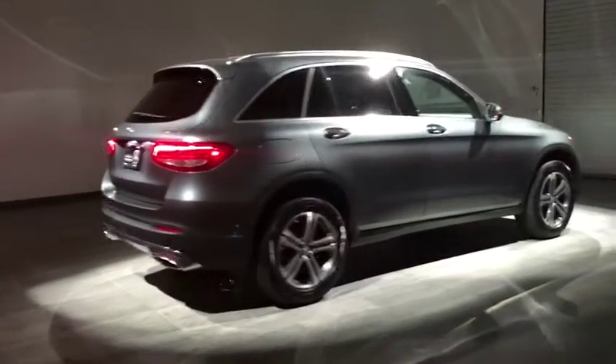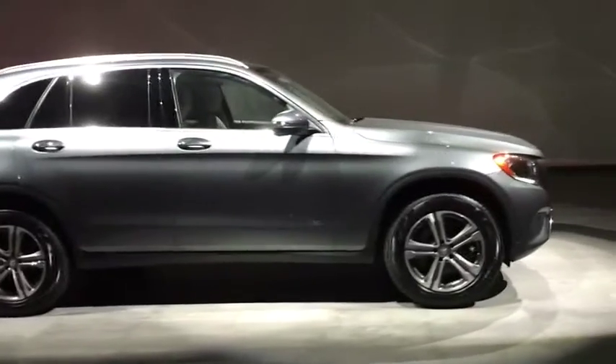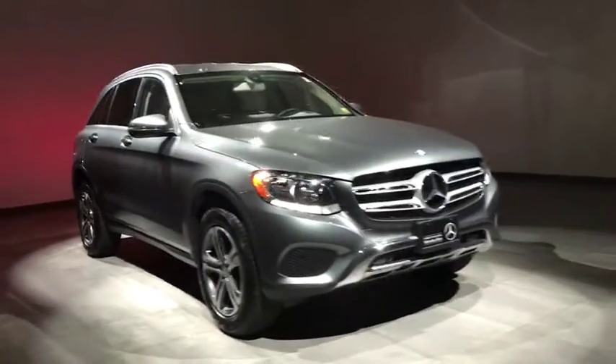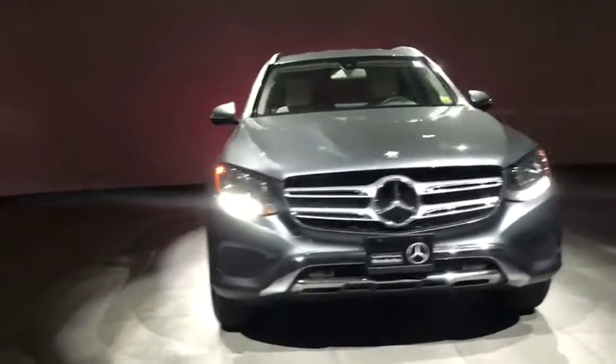2016 Mercedes-Benz GLC. The Mercedes-Benz GLC sets the bar for the luxury SUV — a mid-size SUV that's all lean muscles and has a roomy new cabin full of style and substance.